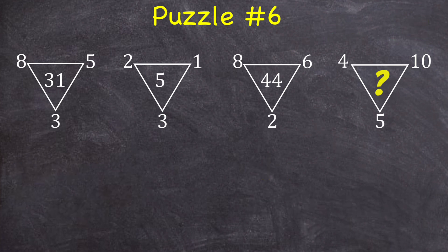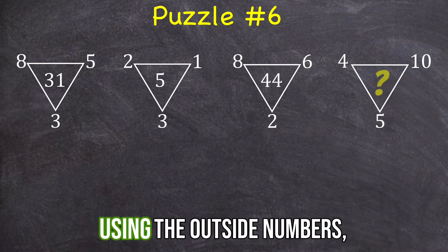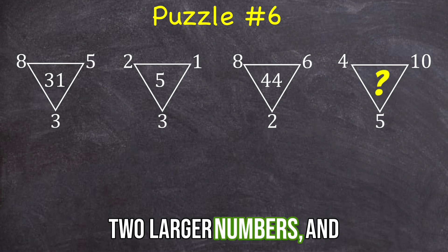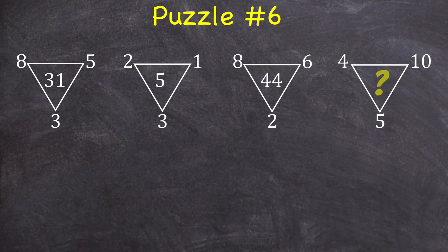Here's the answer. To find the number inside of any of these triangles using the outside numbers, you find the product of the two larger numbers and then subtract the square of the smaller number. So looking at this first triangle, if I find the product of the two larger numbers — eight times five — and then subtract the square of the smaller number, so subtract three squared, I get 40 minus nine, which is 31.